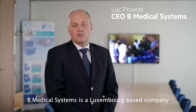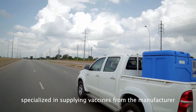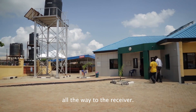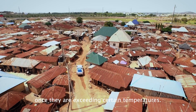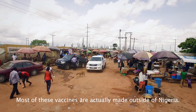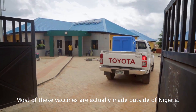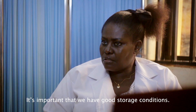B Medical Systems is a Luxembourg-based company specialized in supplying vaccines from the manufacturer all the way to the receiver. Vaccines lose their potency once they exceed certain temperatures. Most of these vaccines are actually made outside Nigeria, so it is important that we have good storage conditions.